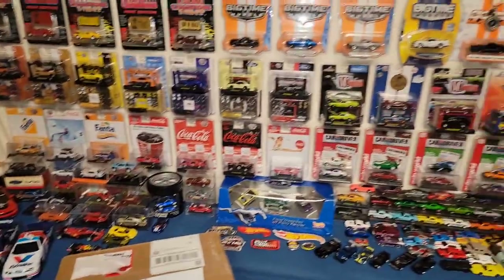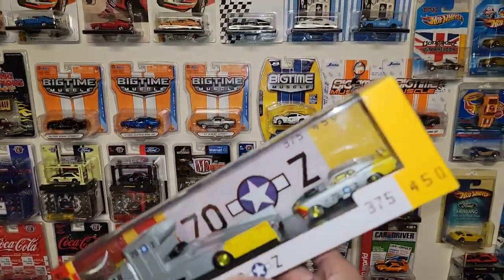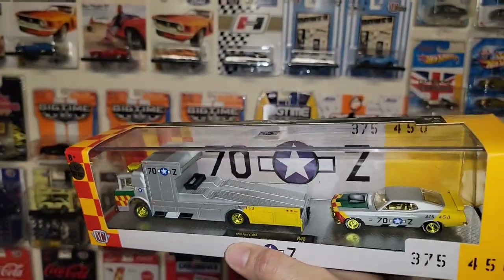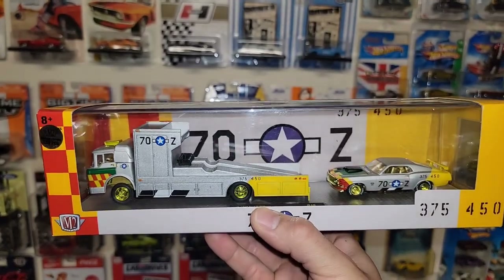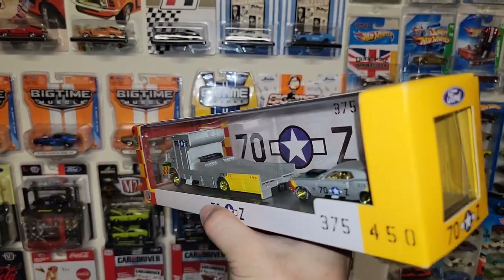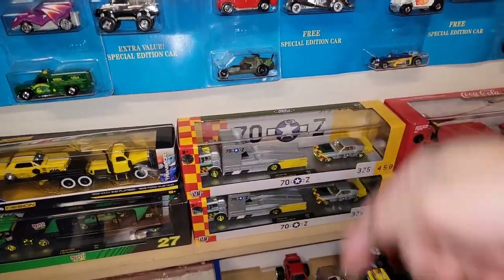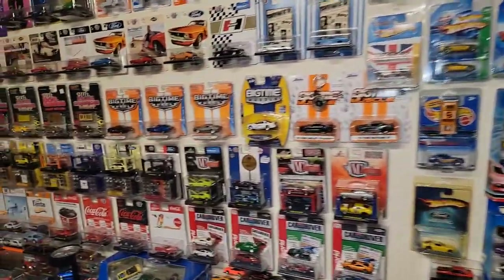Prior to this package, we got one from Mad Visions. I didn't film it because I was expecting this M2 hauler — check this out, beautiful man, another chase piece of the 1970 Boss 429 with the awesome fighter jet livery. This is my third one. I only have two in the collection now — I traded the other M2 hauler chase to my buddy Sean because he is another Mustang collector and I wanted him to get this one in his collection. We worked out a pretty good deal, so now I have two again. I will be opening this one at some point — Mad Visions is really trying to push me to open it, which I will, just not today.